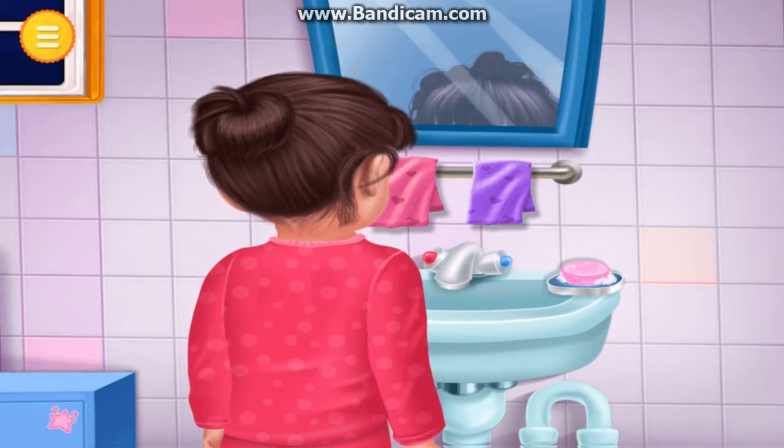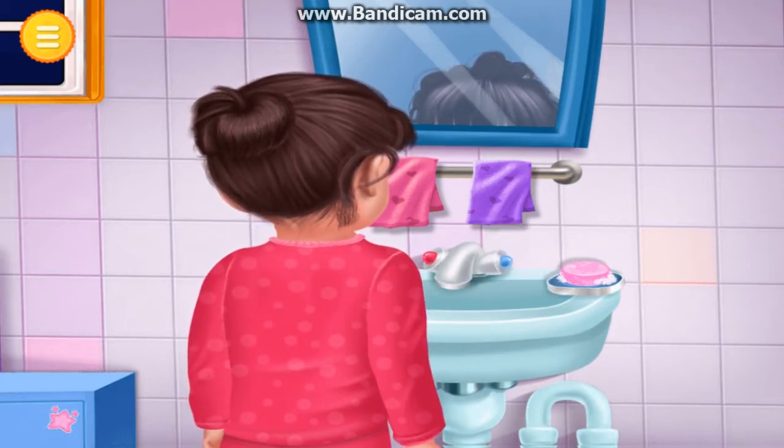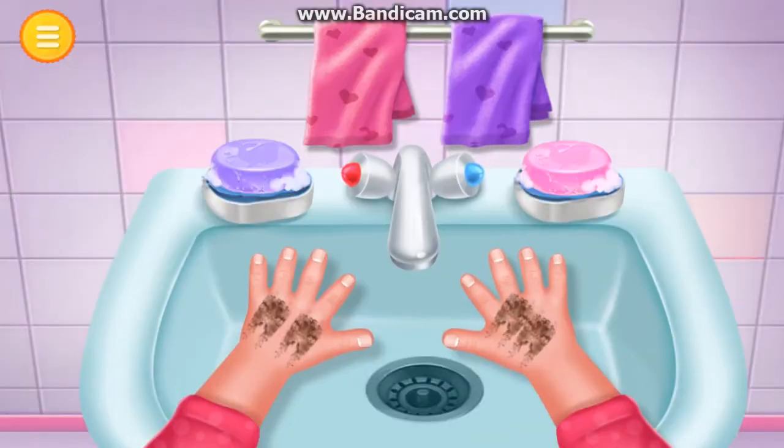Adia has been playing all day. Adia's hands are dirty. Please help her to wash them. Tap on the washbasin faucet to wet her hands.